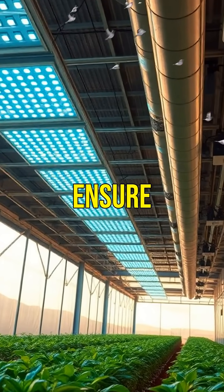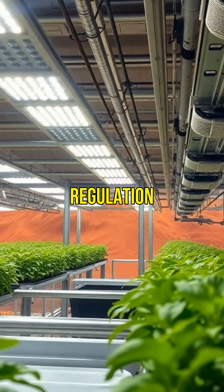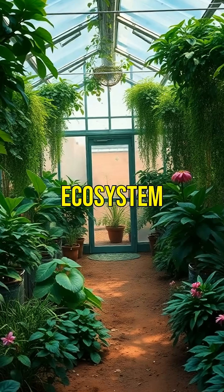Controlled environments ensure plants thrive — LED lights mimic sunlight, and temperature regulation helps crops grow in the harsh Martian climate. Over time, as you cultivate your garden, you build a self-sustaining ecosystem.